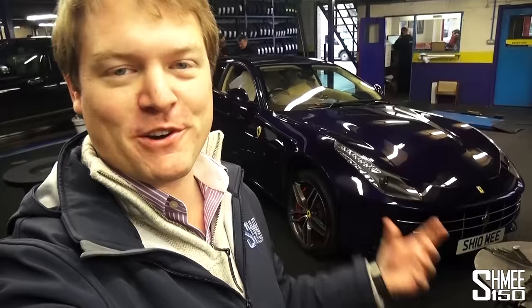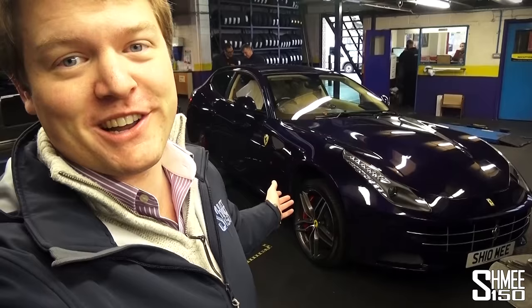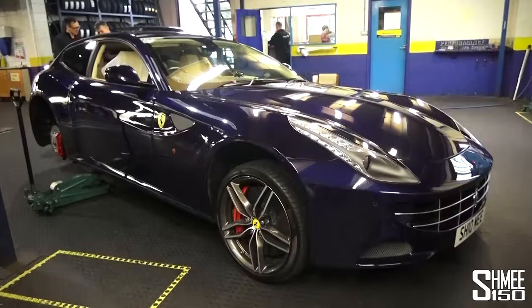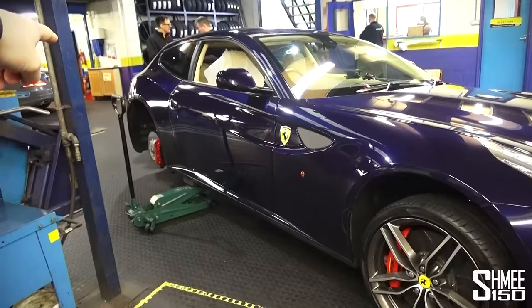Tyre swapping has started. One of the reasons I came here to Stalford is that it's part of the Pirelli Performance Centre network — one of the PPCs — which means they'll look after a car like this properly. They won't scratch rims, they'll make sure everything is done correctly, and the wheels are torqued up to the correct figures. We're swapping the rears first and then moving on to the fronts.